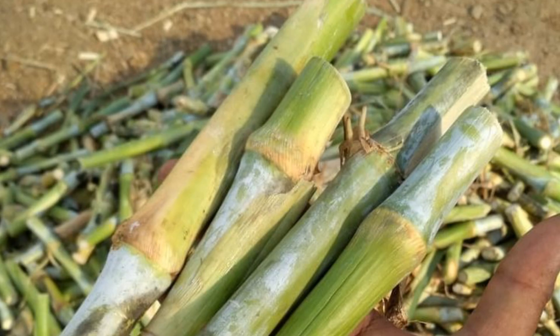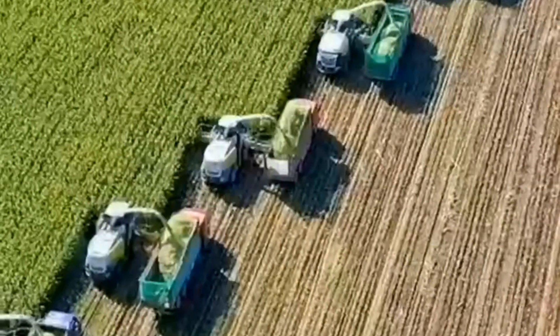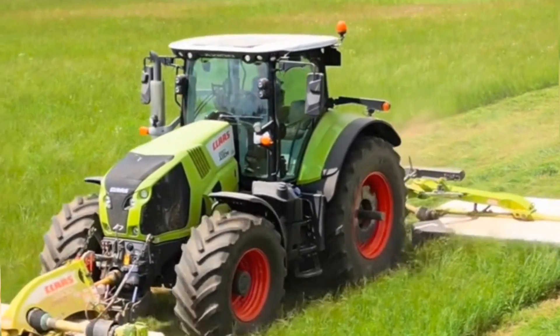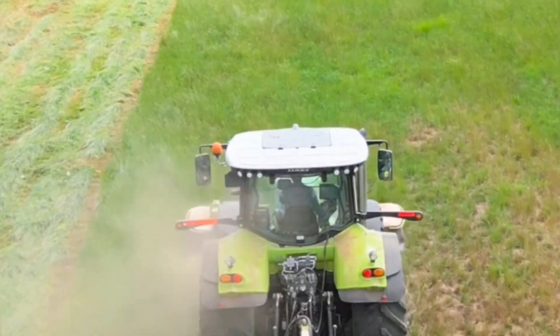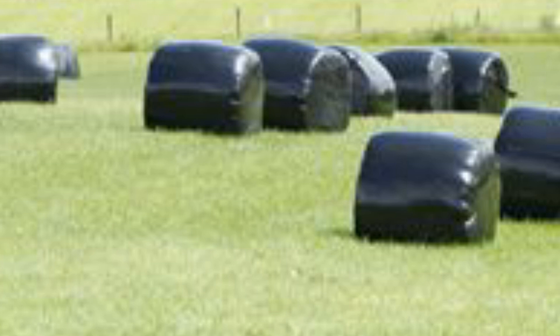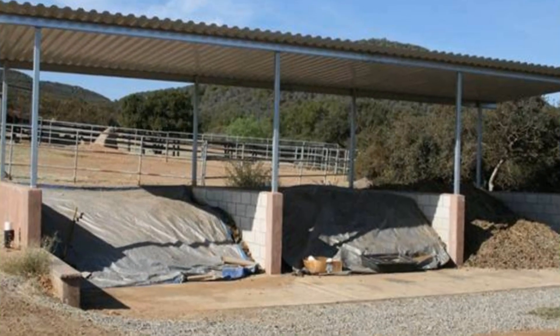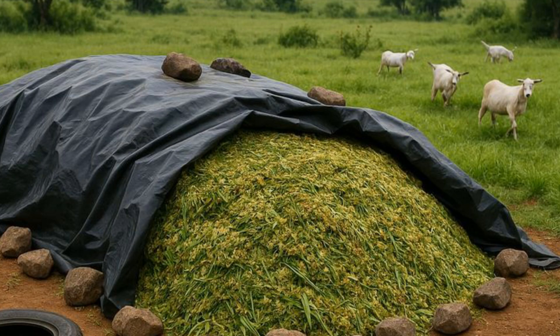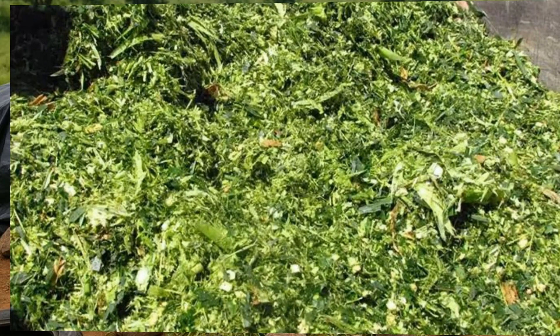That attention to detail is what separates ordinary feed from true silage gold. When harvest day arrives, the clock starts ticking — every hour matters. The moment the crop is cut, it begins to lose nutrients and oxygen starts feeding spoilage bacteria. The faster the chopped material is packed and sealed, the more nutrients are preserved. The chopping length is also a crucial factor: finely chopped silage compacts better and reduces air pockets, but chop it too fine and the fiber structure is lost, reducing rumen activity in cattle. The goal is a balance — short enough for easy packing but long enough to maintain that rumen-stimulating texture cattle need for digestion.